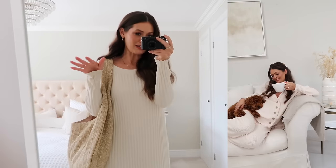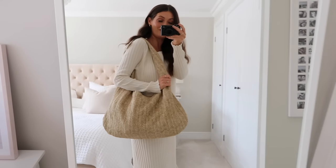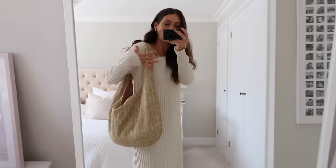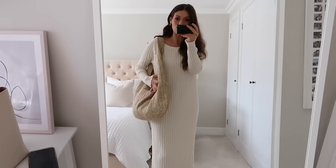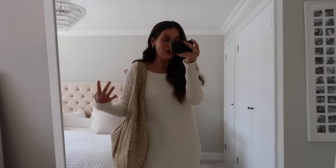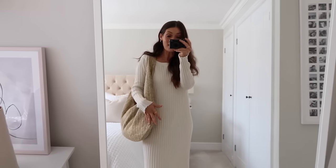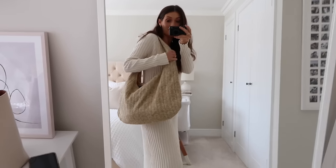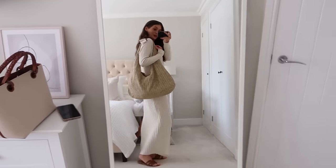I must have been in a spring/summer mood when I placed this order, because the next piece is this gorgeous bag - perfect for spring and summer. It hangs so much better when it's full rather than empty. It's a soft hessian-type fabric and would be perfect for holiday - you could use it as a carry-on on the plane and then as a beach bag. It also looks great styled with the maxi dress.